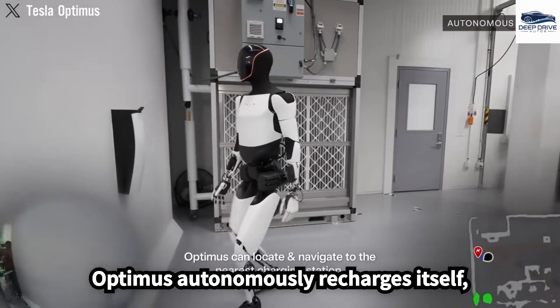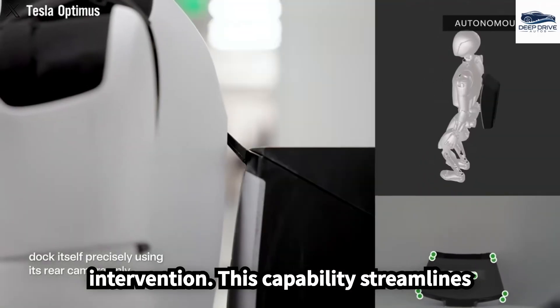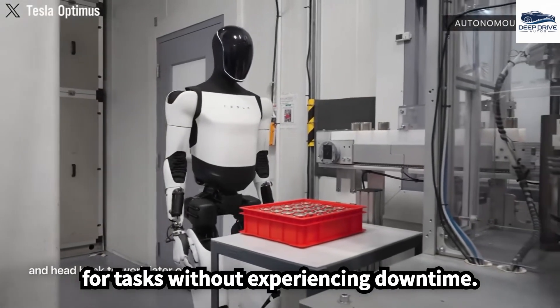Optimus autonomously recharges itself, removing the need for manual intervention. This capability streamlines its operation, ensuring it remains ready for tasks without experiencing downtime.